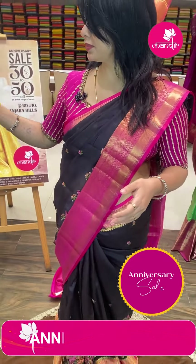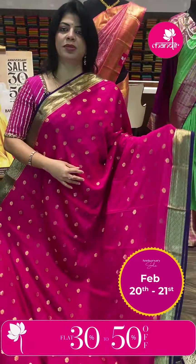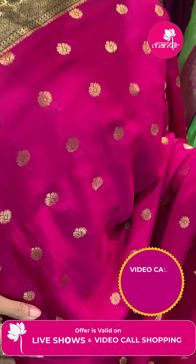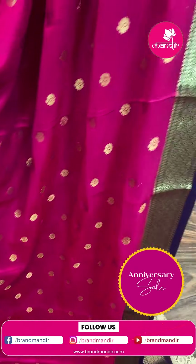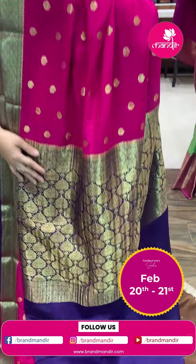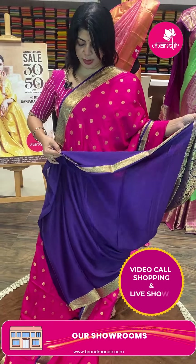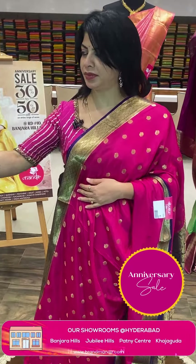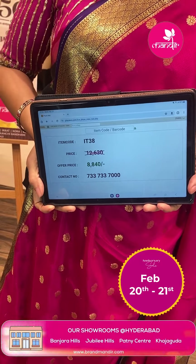Next saree — mini crepe, pink and purple. Lovely floral motifs all over the body and a beautiful border contrast with florals and vines. Contrast pallu with floral brocade. Contrast blouse with border. Pricing: ₹8,840. IT380 is the saree code.